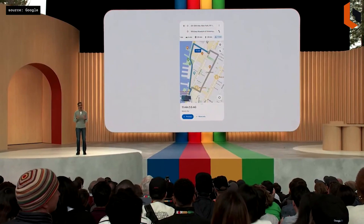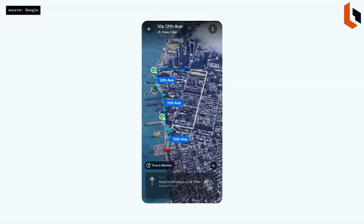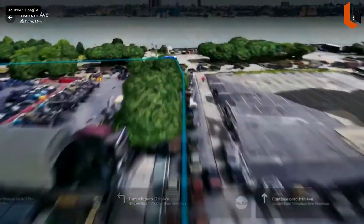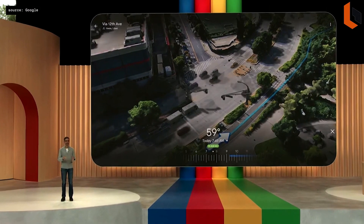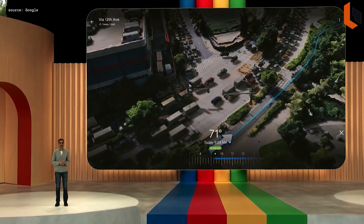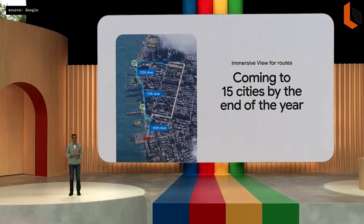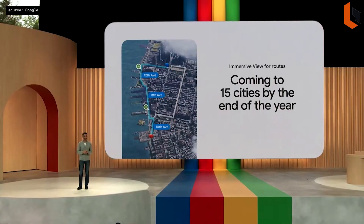The next example is Maps. Imagine if you could see your whole trip in advance. Say I'm in New York City and I want to go on a bike ride. Click on Immersive View for Routes — it's an entirely new way to look at my journey. I can zoom in to get an incredible bird's-eye view of the ride, and as we turn, we get onto a great bike path. If I want to check traffic and weather and see how they might change over the next few hours, I can do that. Looks like it's going to pour later, so maybe I want to get going now. Immersive View for Routes will begin to roll out over the summer and launch in 15 cities by end of year, including London, New York, Tokyo, and San Francisco.